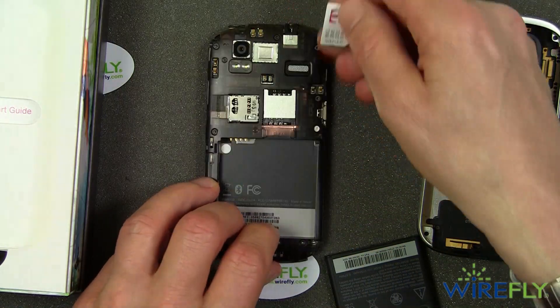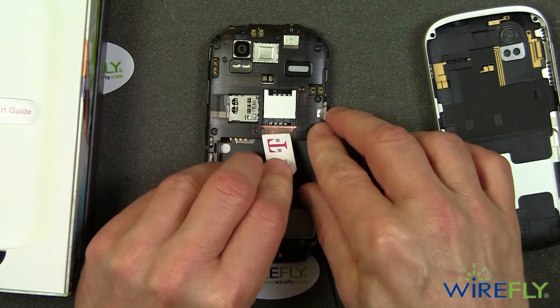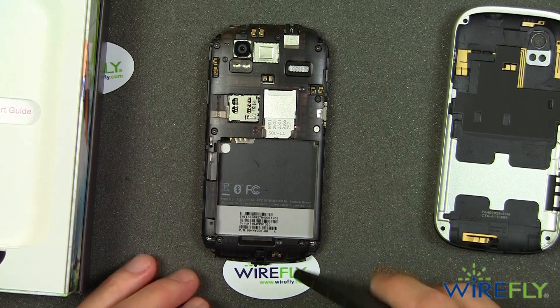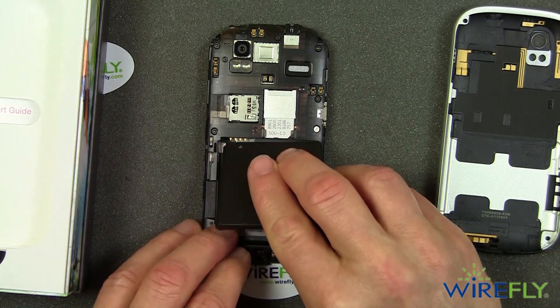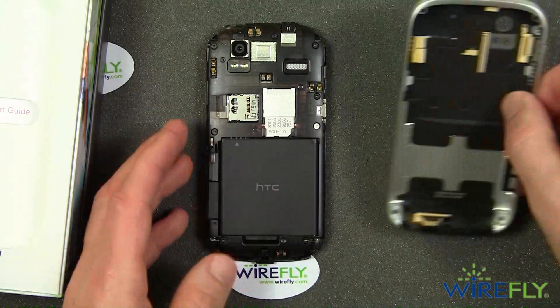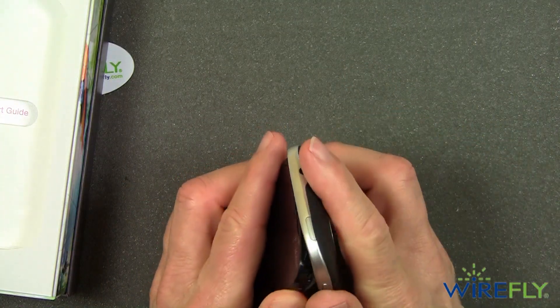Let's go ahead and put the SIM card in while the battery is out. That is where the SIM goes. This is for T-Mobile, so SIMs are required. The battery is now installed.